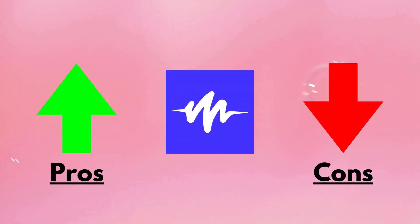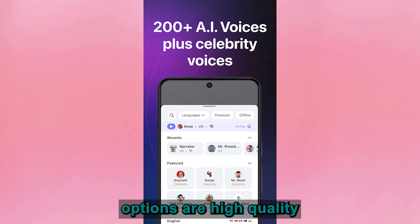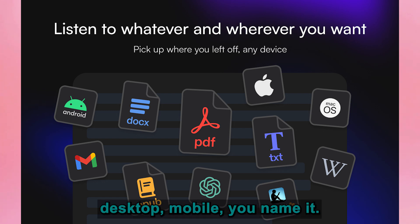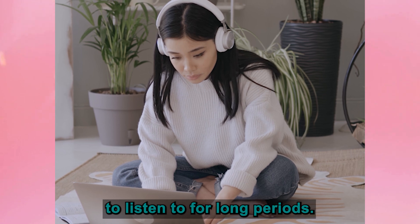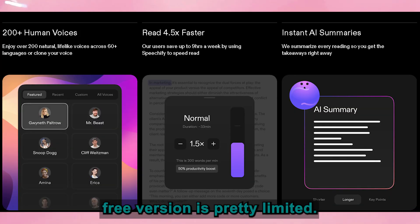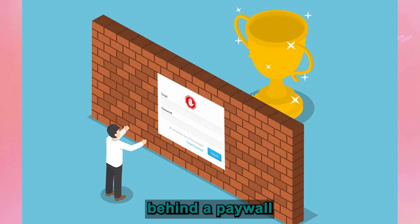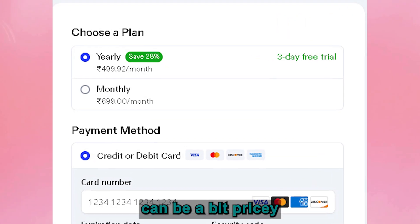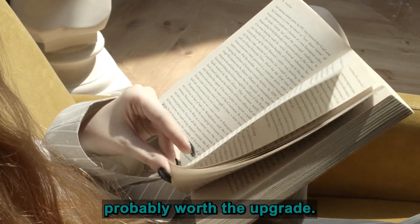Let's break down the pros and cons. On the upside, Speechify is extremely easy to use, the voice options are high quality, and it supports multiple platforms — desktop, mobile, you name it. Plus, if you're using the premium version, the voices sound surprisingly natural, making it pleasant to listen to for long periods. But no app is perfect. Speechify's free version is pretty limited — the good voices and higher reading speeds are locked behind a paywall, and the premium subscription can be a bit pricey for casual users. If you're using it daily, though, it's probably worth the upgrade.